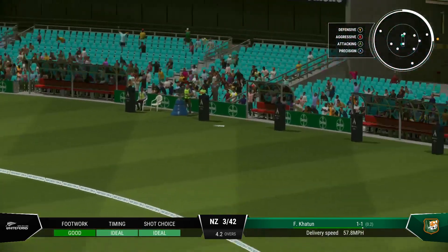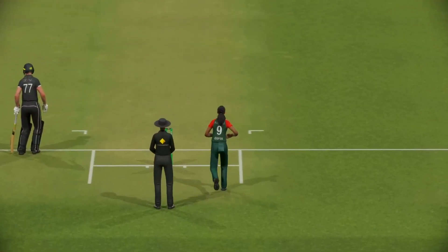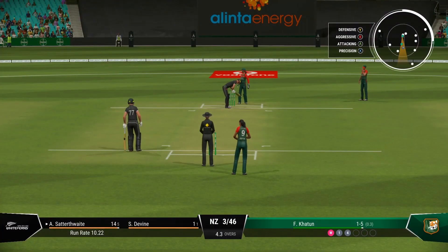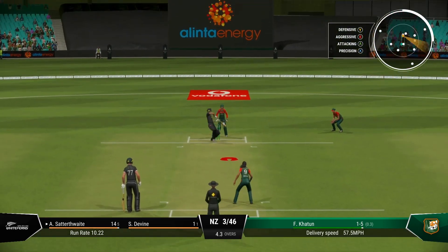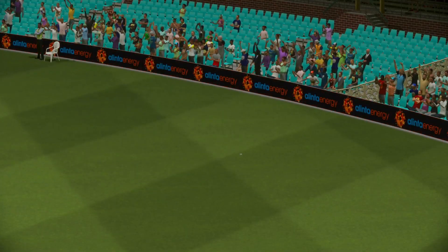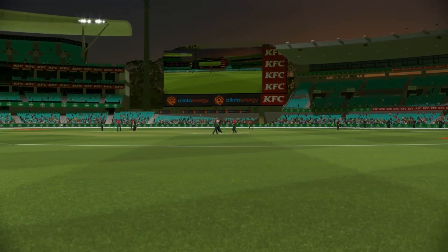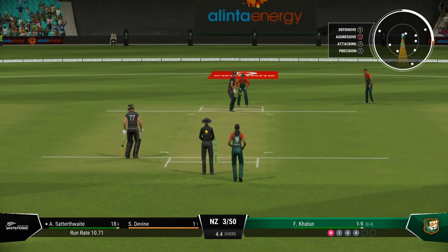Nice shot — yeah, too wide. It was there to be hit and it was really given the treatment. Don't need to do anything special; line and length is the key. Nicely played. That was a beautiful shot — rocks onto the back foot and stabs the ball away. Fielder had no chance. Back-to-back boundaries. Can they make it three in a row and really put the bowler on the back foot?